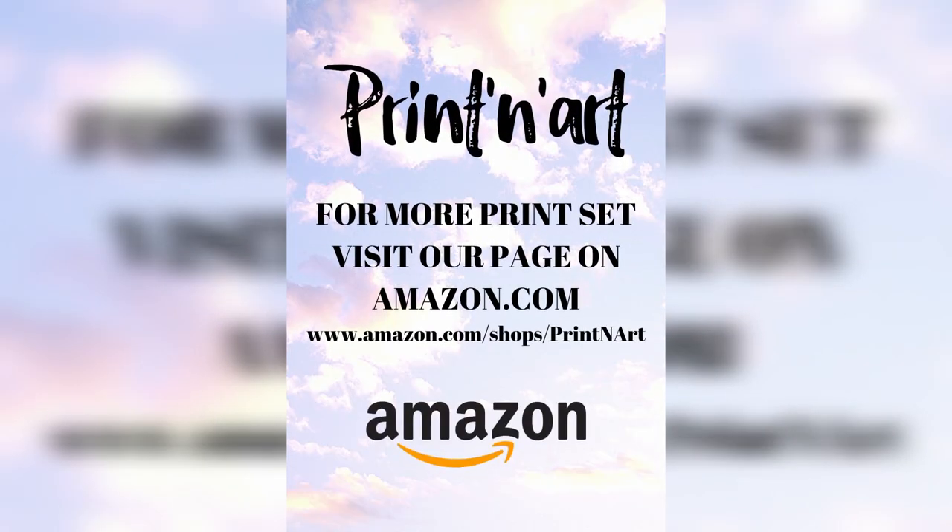Open a new door to the world you dream of with Print In! You can reach us by using our social media addresses or Amazon US.